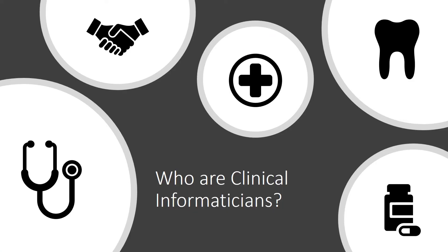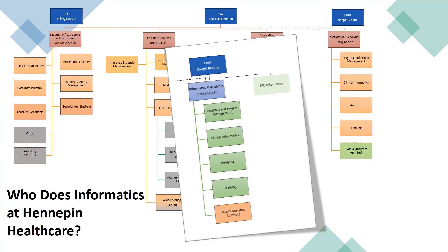Clinical Informaticians practice across almost every medical specialty, including pharmacy, nursing, dentistry, and more. There are several different groups of Informaticians at Hennepin Healthcare, reporting up through the Chief Health Information Officer.